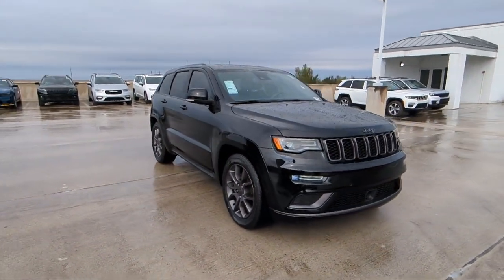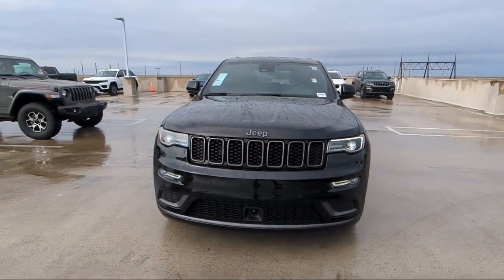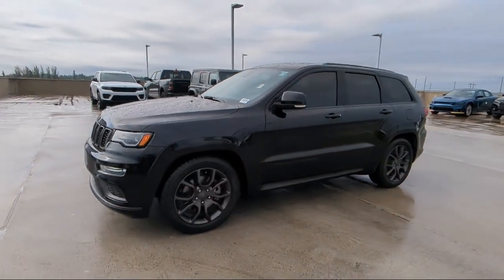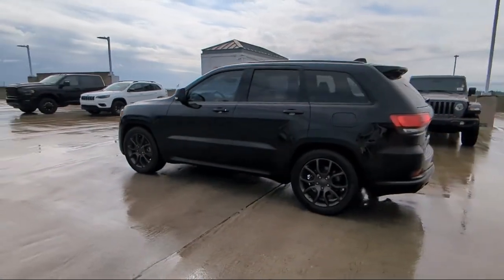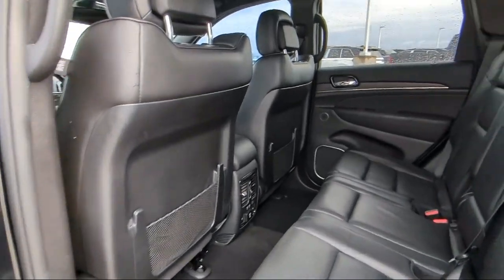Here at family owned Rego Chrysler Dodge Jeep Ram, we have the best selection at unbeatable prices. For over 25 years we've been providing a family atmosphere in a large town setting, and we care about our customers. Our friendly, multilingual staff will help you drive home today in a car or truck that is just right for you. So give us a call or stop by Rego Chrysler Dodge Jeep Ram today.